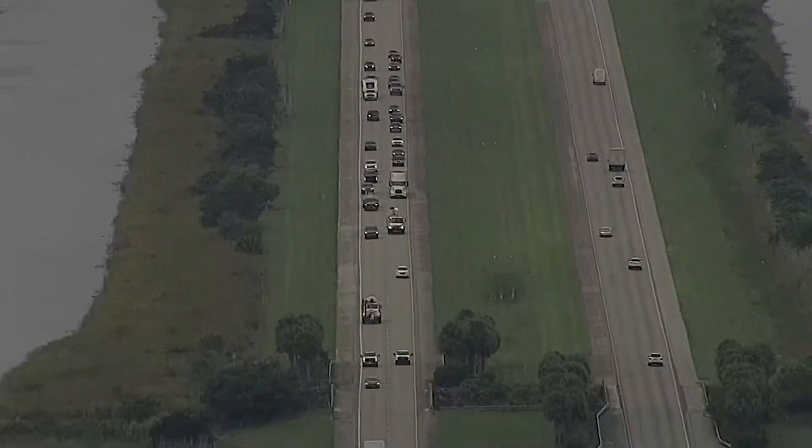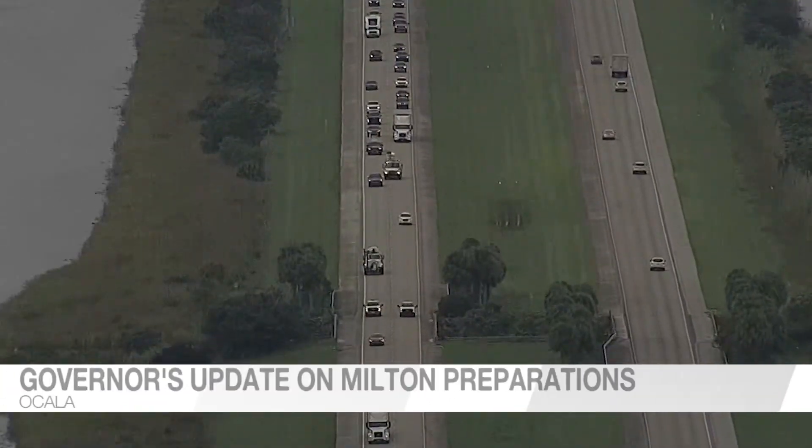Earlier today, Florida Governor Ron DeSantis spoke in Ocala about how the state is mobilizing resources to help Floridians after the storm. WUFT's Bianca Smith is live in Ocala outside the press conference. Governor DeSantis spent the afternoon at one of the staging sites where linemen and rescue crews are ready to help after Hurricane Milton. Over 2,000 pieces of equipment were gathered there in emergency response.